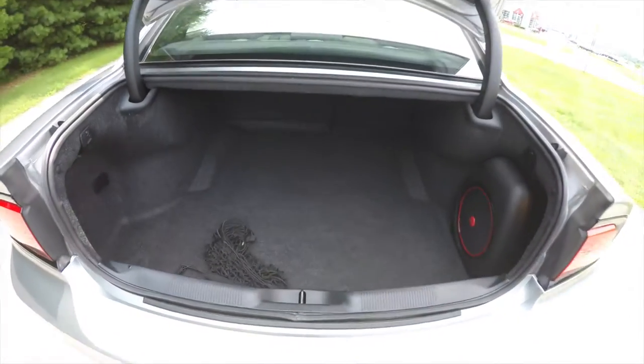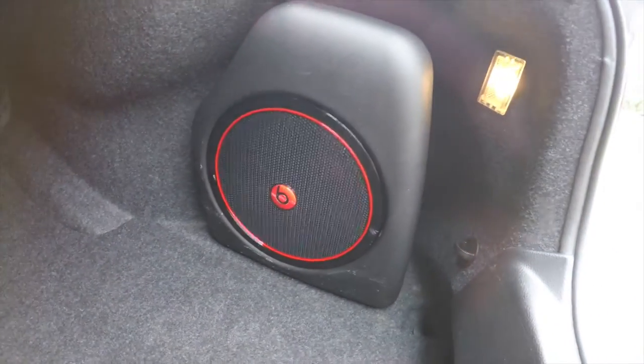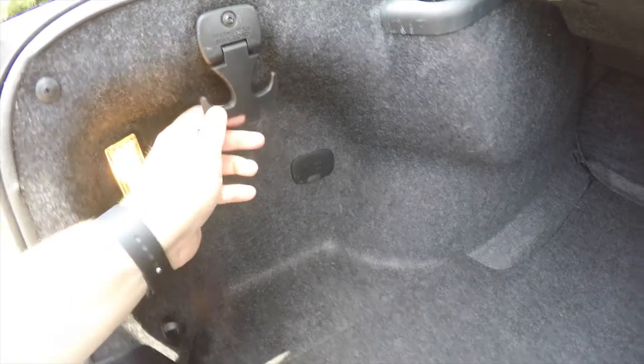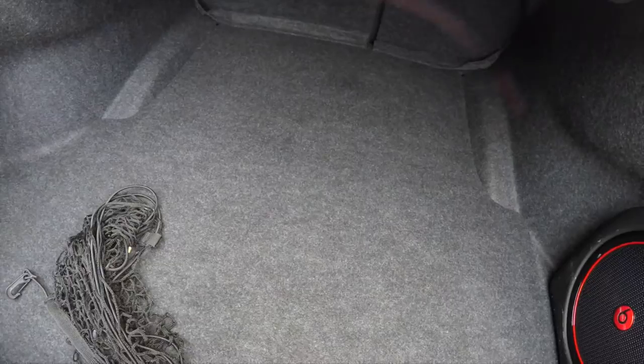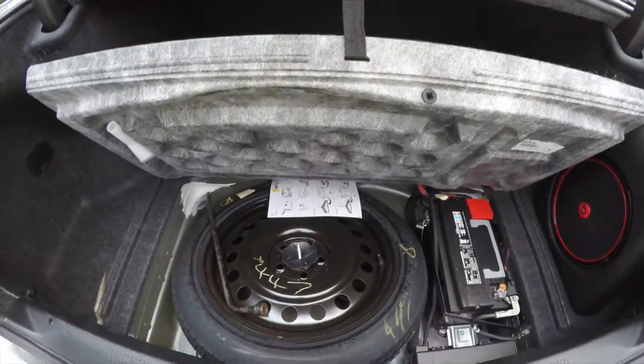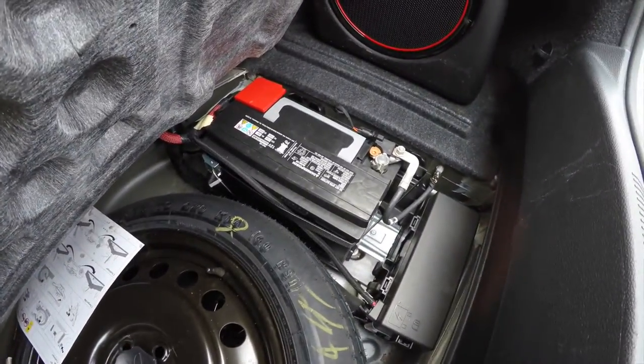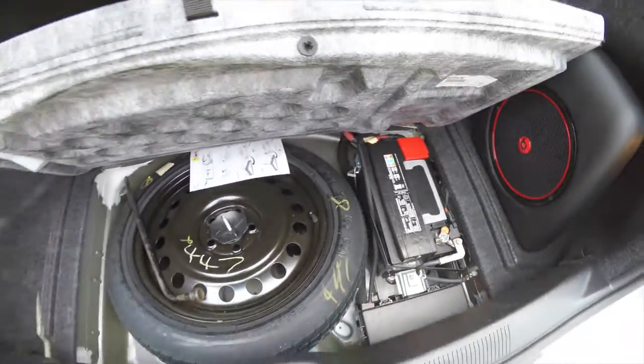Taking a look at the luggage area — very nice and spacious. You have the subwoofer and amplifier for the Beats audio system, and a 50-pound tie down hook. Underneath your floor mat, you have your spare tire with jack and tools. Your battery is also in the rear for added weight distribution.